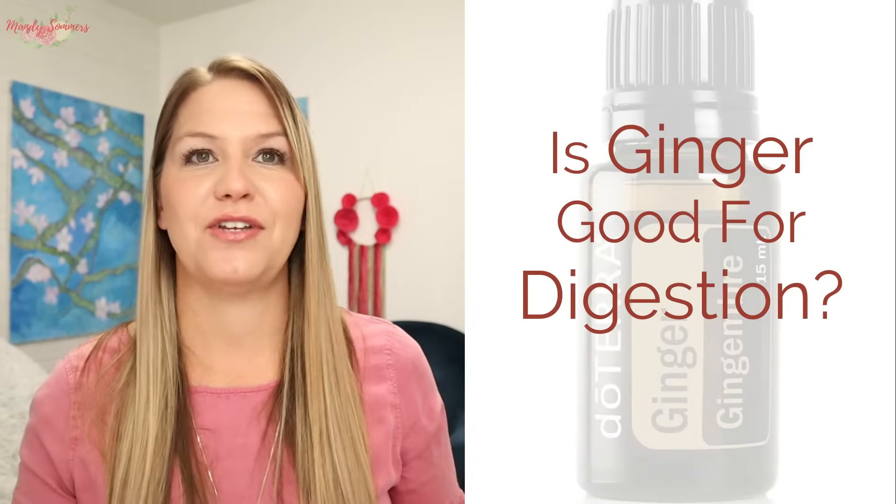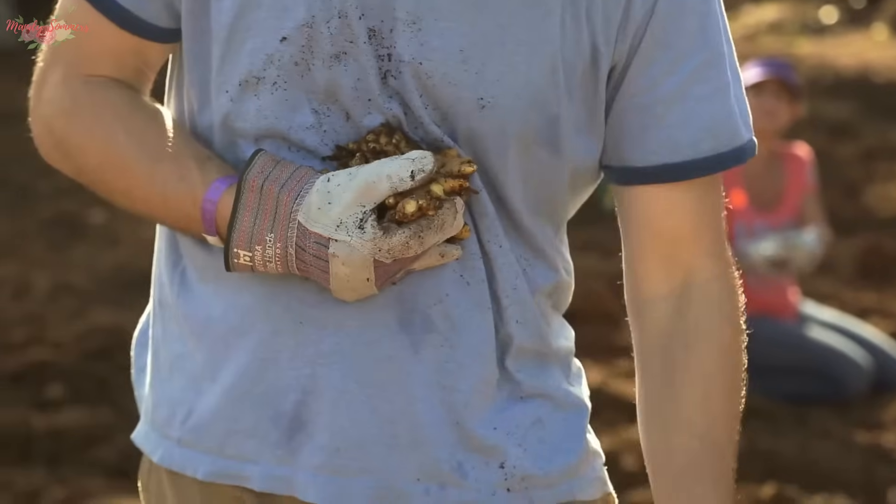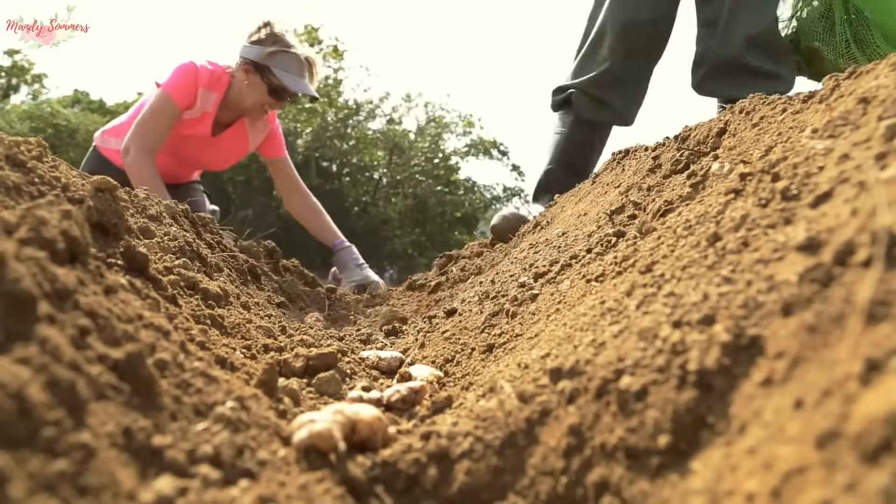So is ginger good for digestion? The primary constituent of ginger is zingiberene, which has been researched for its ability to reduce bloating. doTERRA's ginger essential oil is distilled from ginger plants grown and harvested in Madagascar. This oil derives antioxidant protections and may help reduce bloating, gas, and occasional indigestion. Experimental research has shown that ginger essential oil has beneficial digestive effects when taken internally.